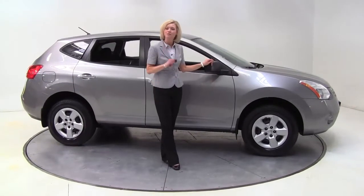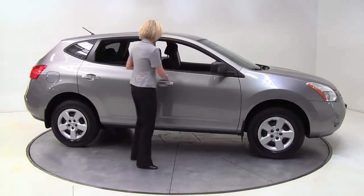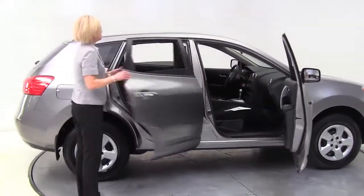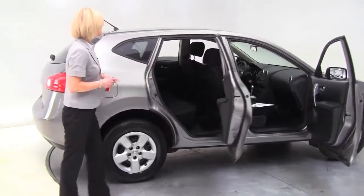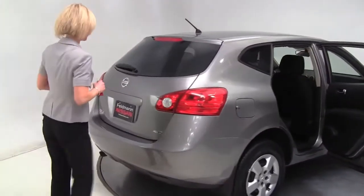Hello there, wise buyers. This is Erin coming to you once again from Feldman Nissan, moving to Minnesota. I have a 2010 Rogue S all-wheel drive Nissan for you — platinum graphite with charcoal cloth interior, a one-owner vehicle purchased originally right here at Feldman Nissan.